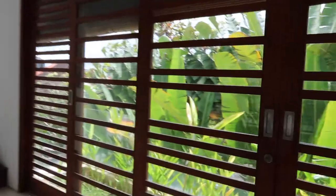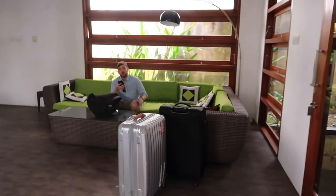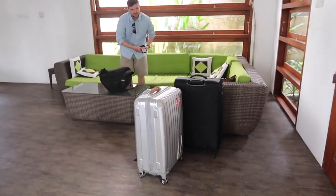Say bye to our first Bali villa. And we're all packed and ready to head to Ubud.